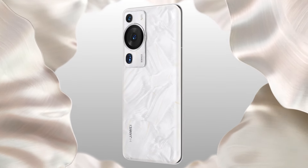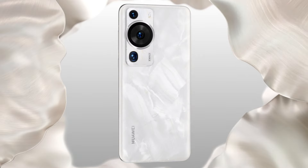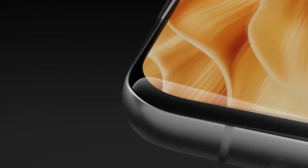Hello everyone! Today, we're diving into the exciting updates about the Huawei Nova P70+. Get ready for some groundbreaking features and improvements that Huawei has in store for us.